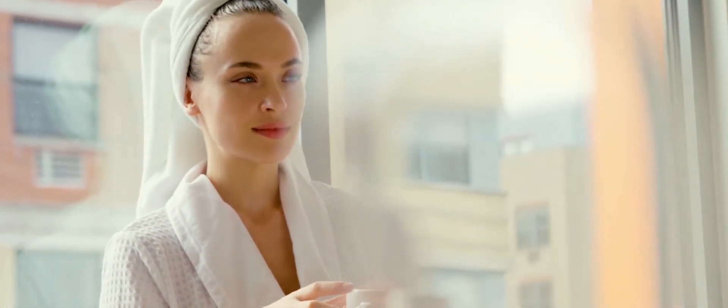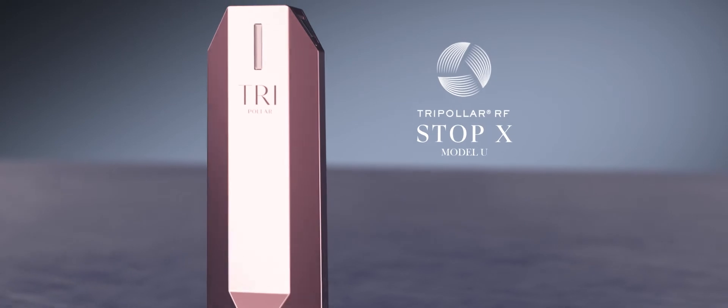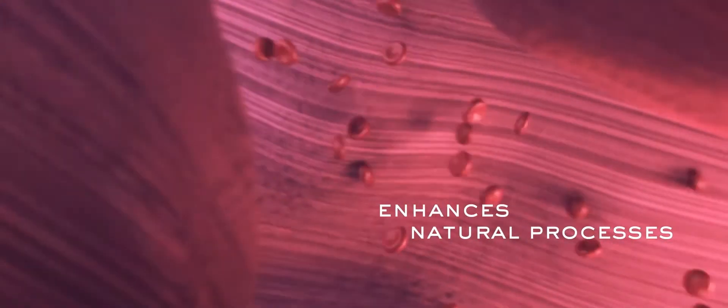We don't have to work so hard to bring our inner beauty out. TriPolar RF technology enhances your body's natural processes. You can treat wrinkles for a younger looking skin with warmth from within.